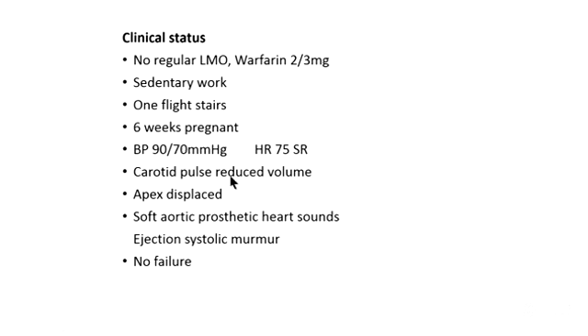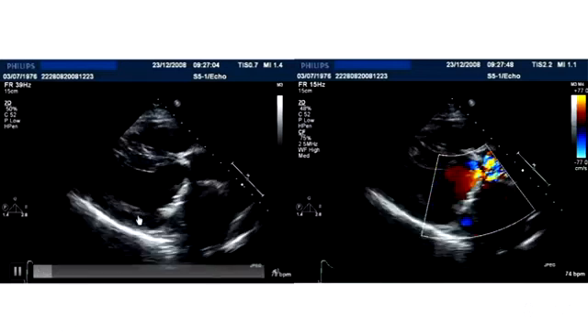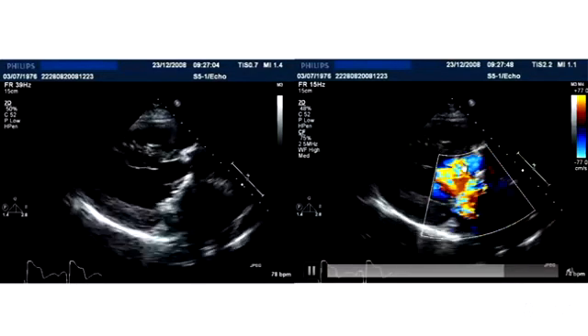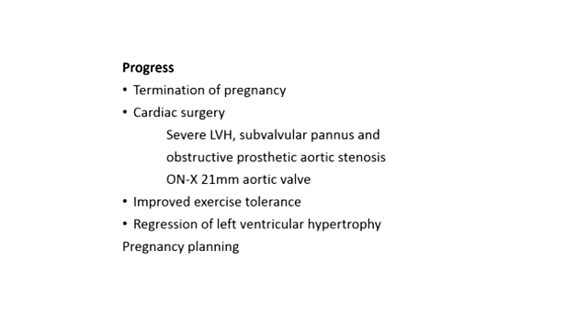On examination she had a small pulse pressure, reduced volume carotid pulse, pressure-overloaded apex, soft aortic prosthetic sounds, and a murmur of aortic stenosis. Echo showed marked left ventricular hypertrophy measuring 19 to 20 mm, flow acceleration through her mitral prosthesis and particularly through her aortic prosthesis, an aortic mean prosthetic gradient of 71 mmHg, and pulmonary hypertension. Fluoroscopy showed the aortic prosthesis disc opening to only 60 degrees — it should open to 120 degrees for this particular valve. After discussion with her and her husband, she went on to termination of pregnancy and cardiac surgery, where the valve was replaced with a larger 21 mm Onyx valve. Pannus causing severe obstruction of the prosthetic valve was noted.